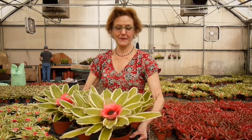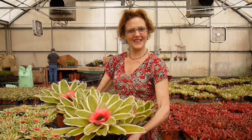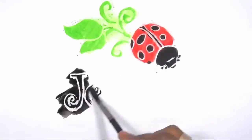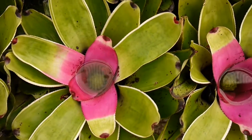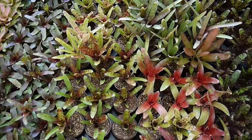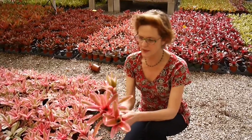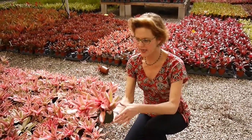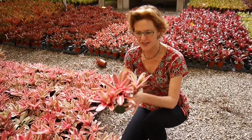Hi, it's Nell and I have something to show you. Today I'm in a bromeliad grower's greenhouse and I have this one in my garden. It really spreads and you can see it gets these little pups coming off right here this way. It's about this big now.